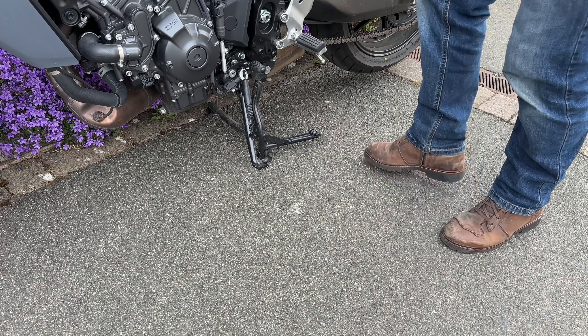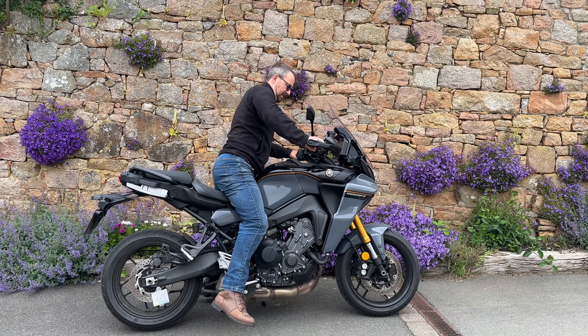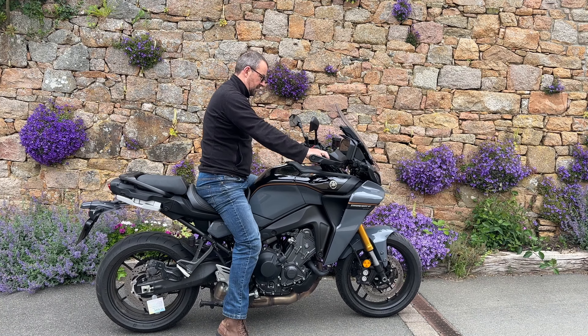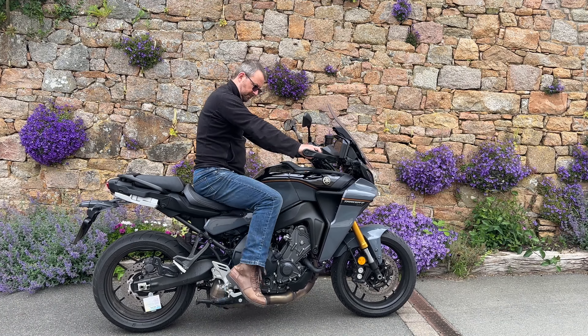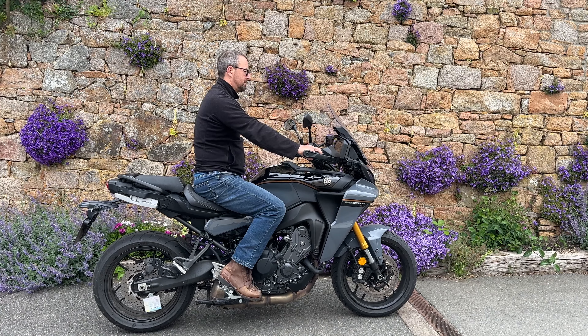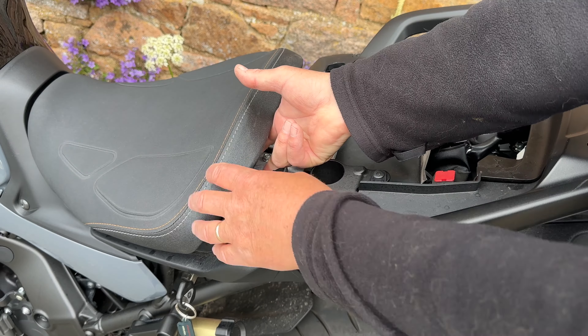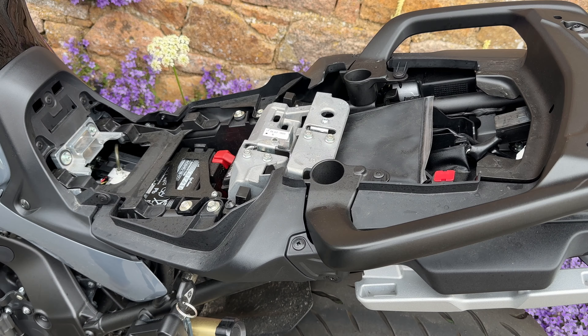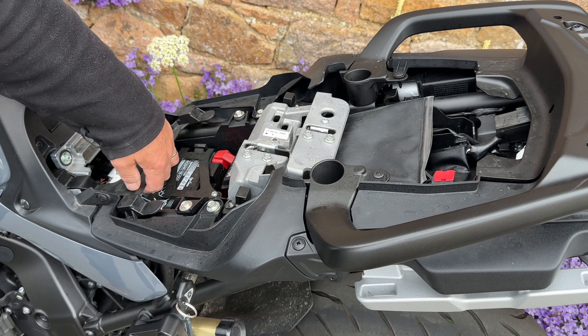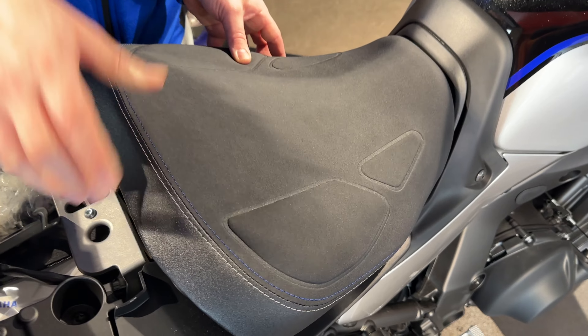The side stand has absolutely no problems finding the peg to move it out. Seat height in the standard position is 835 millimetres tall. You can actually remove the rear seat to access the front seat, and there are some spacers underneath — remove those and that will reduce the seat height to 820 millimetres.